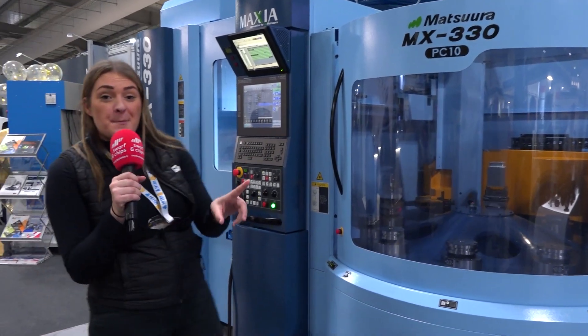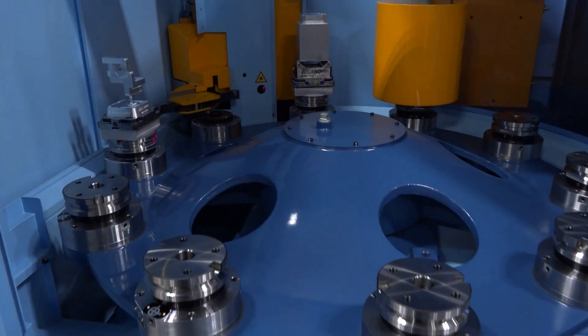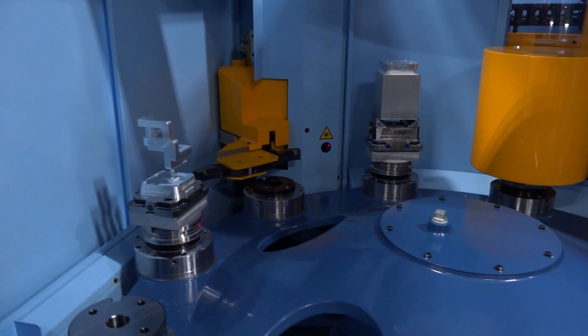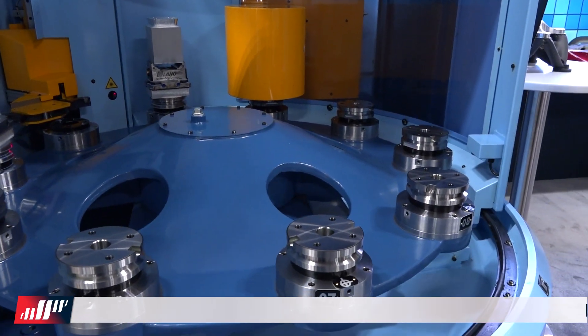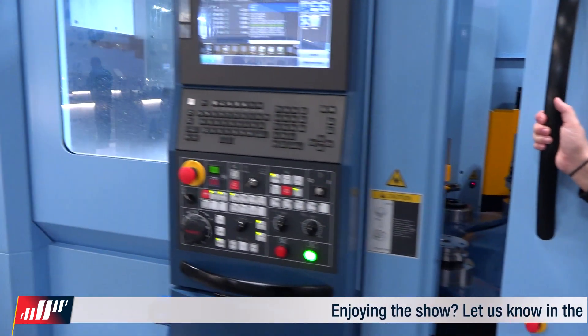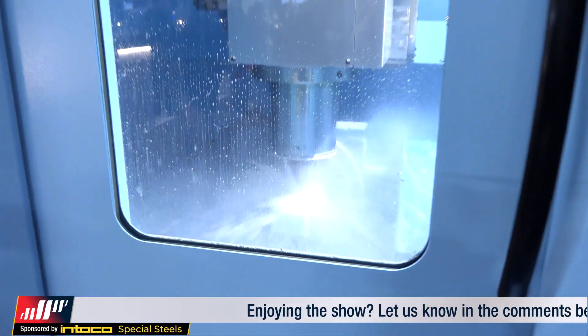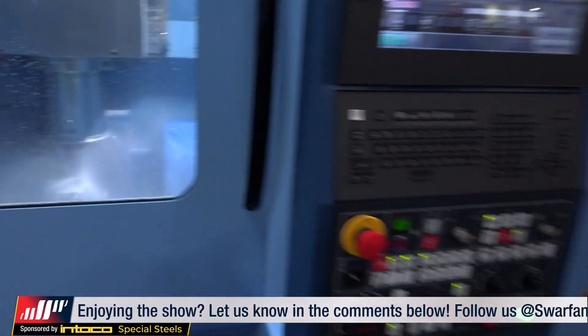This is one of the most popular 5-axis simultaneous milling machines on the market, and it comes with a 10-load pallet changer. As you can see, automation is a hot topic at this event. Lots of companies are going with automation — pallet changers and everything to do with that — because people want to run lights out, run unmanned, and with a 5-axis machine like this, this is probably the machine for you.